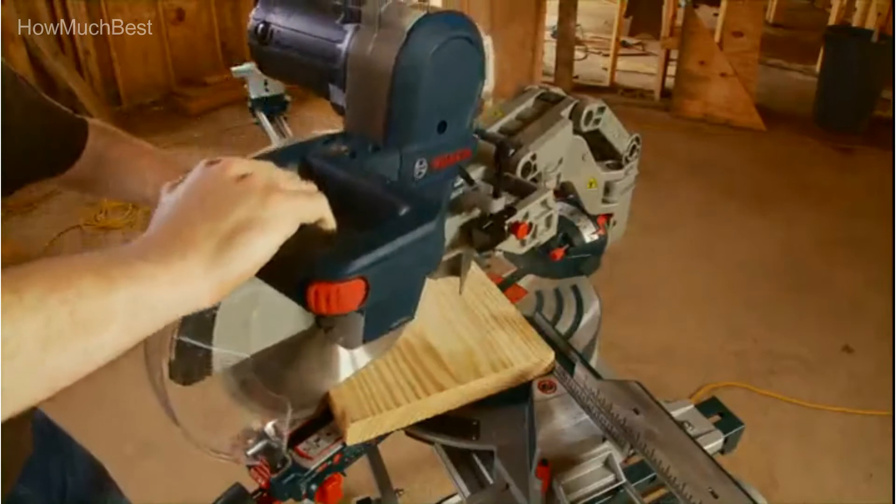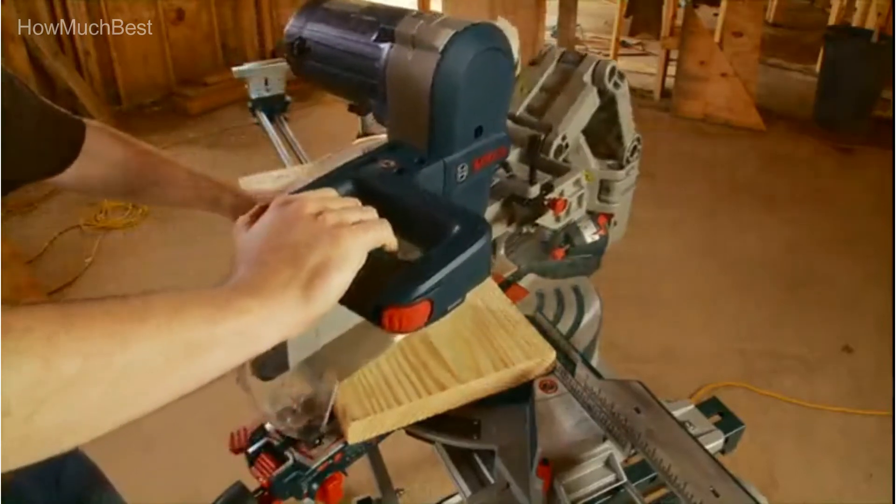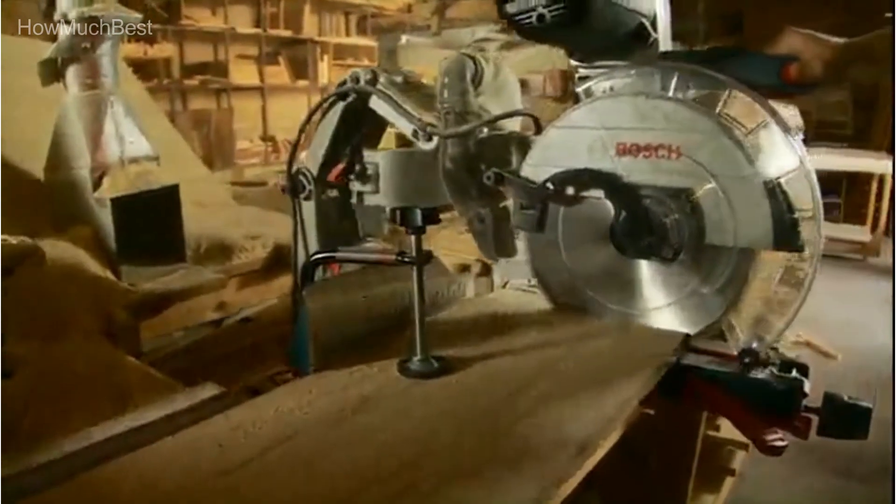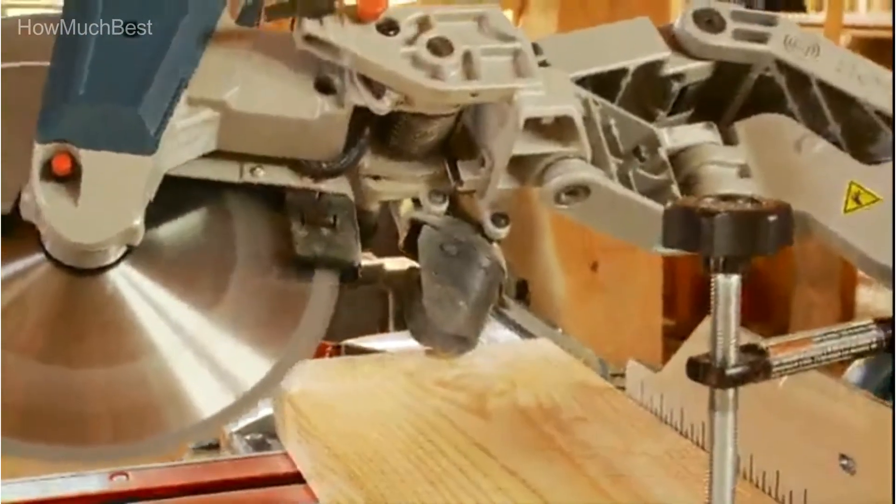This 12-inch dual bevel glide miter saw features smooth cutting action, precise performance, and the space-saving design of the Bosch patented Axial Glide system.